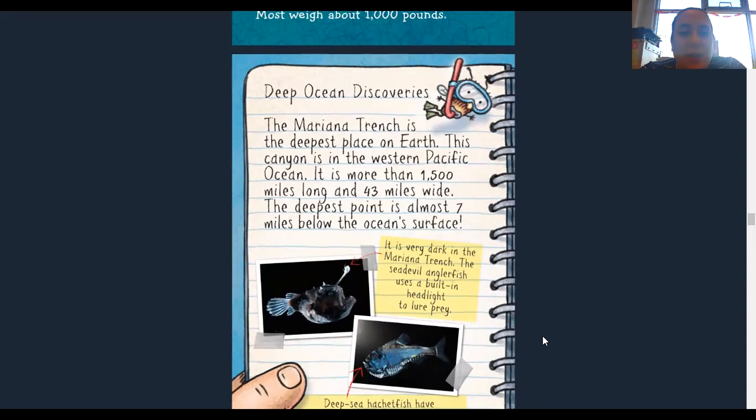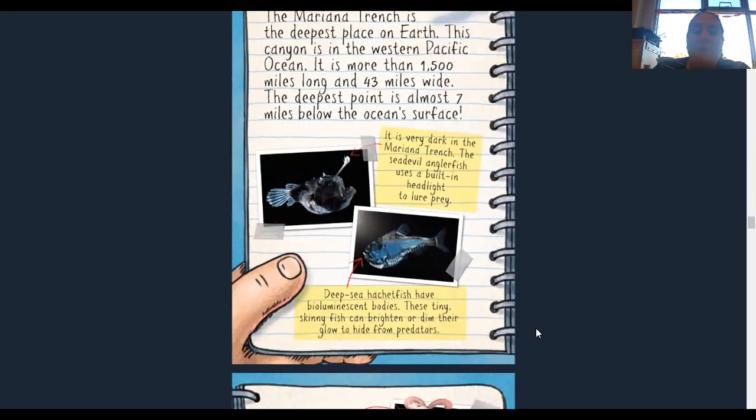Deep ocean discoveries. The Mariana Trench is the deepest place on earth — a canyon in the western Pacific Ocean more than 1,500 miles long and 43 miles wide. The deepest point is almost seven miles below the ocean surface. It is very dark in the Mariana Trench. The sea devil anglerfish uses a built-in headlight to lure prey. Deep sea hatchet fish have bioluminescent bodies — bio means life, and luminescence means lit up or light. So their bodies make light happen. These tiny skinny fish can brighten or dim their glow to hide from predators — basically, they're a living thing that just glows on its own.